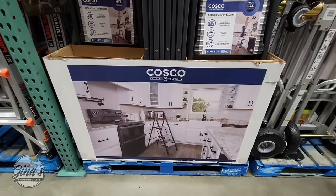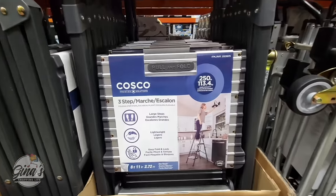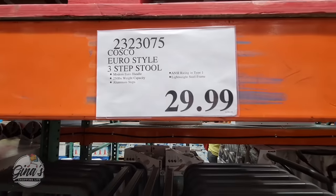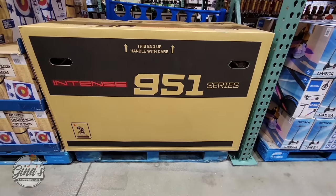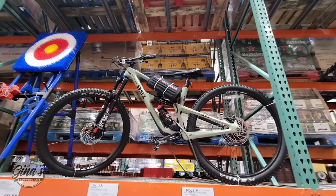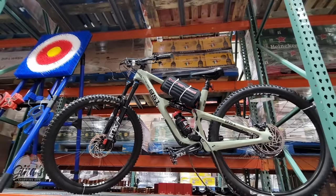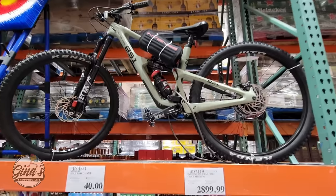I want to include this in the new items — they have changed the three-step ladder. It's just the top part; it used to be an arch. It's rated up to 250 pounds. The price is a little higher — it used to be $27.99 and now it's $30. Also, the bike is on display. It looks pretty cool, and it's almost $3,000 — $2,900 to be exact.